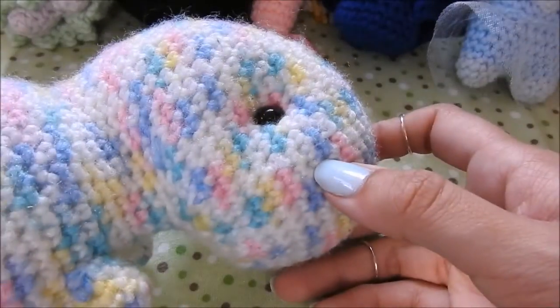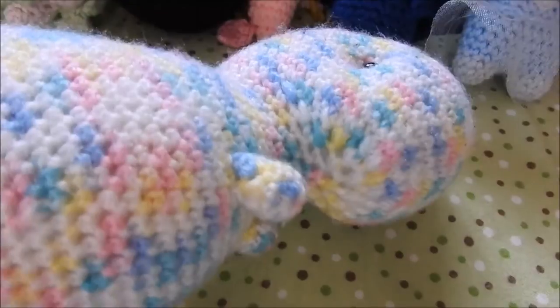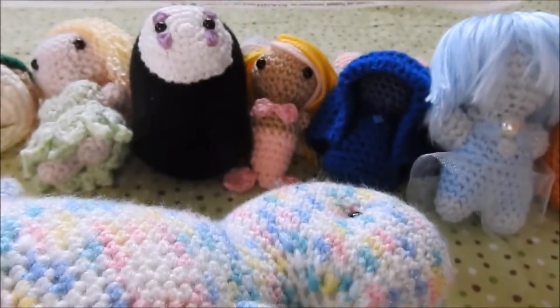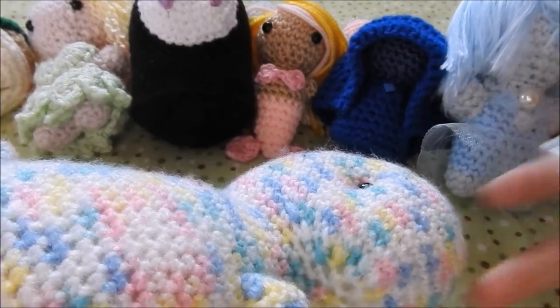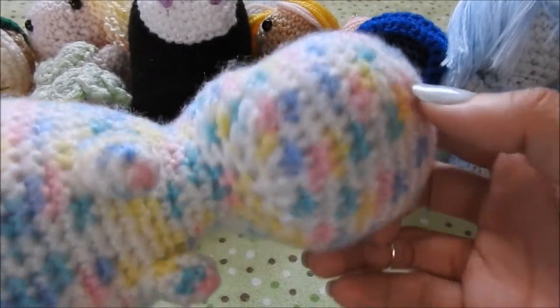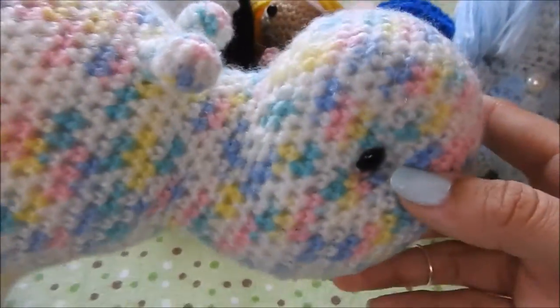And then the biggest one is this dinosaur who I've named Sprinkles. I made him using Blue Phone Studio's Timothy the T-Rex pattern. You can see me trying to struggle to get him into frame here — you see the back of my filming fabric, so professional. But he is so big and so squishy and I love him very much. She sells this pattern on her Etsy store, which I will link below with everything else. He's got little nubby arms.